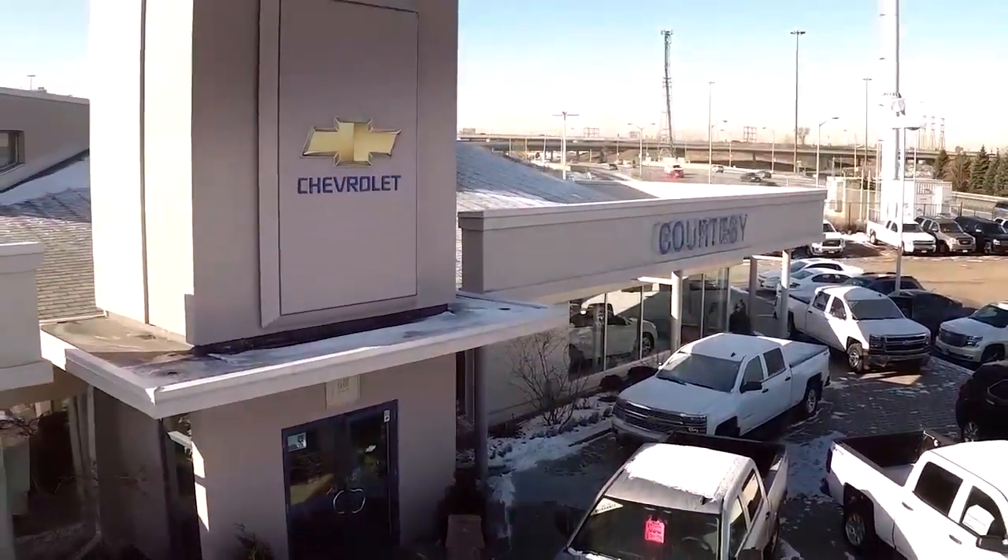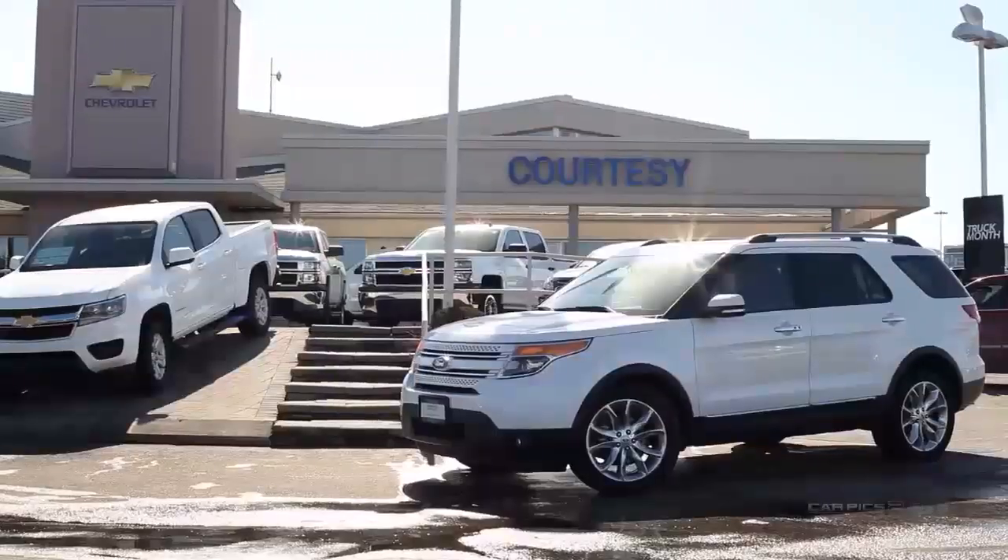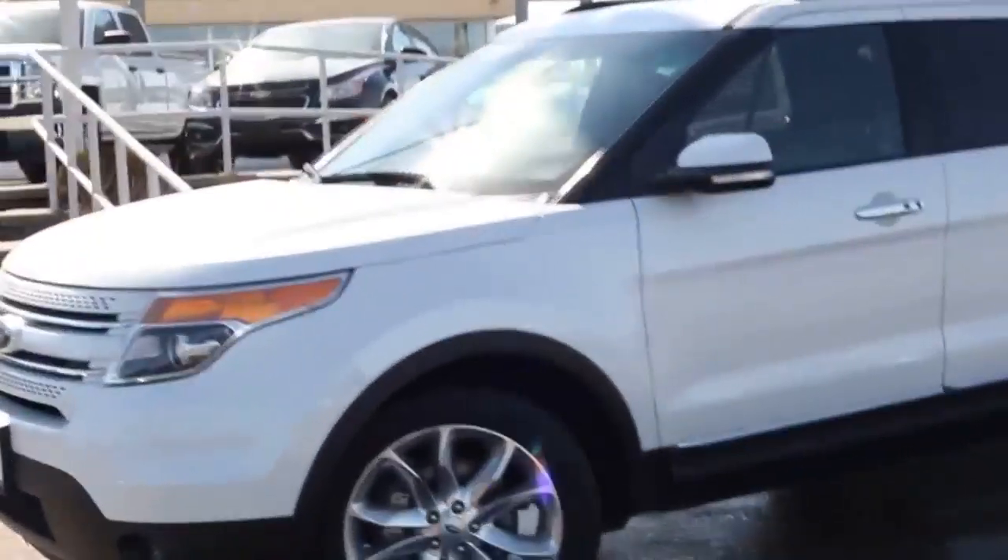Welcome to Courtesy Chevrolet, where today we are looking at a 2013 Ford Explorer. Please sit back as we give you an in-depth look at this four-door SUV.